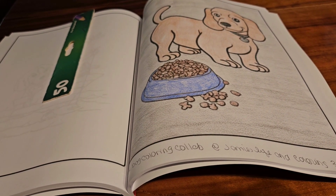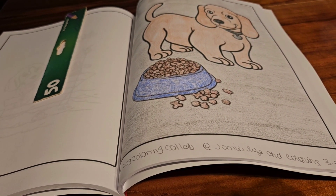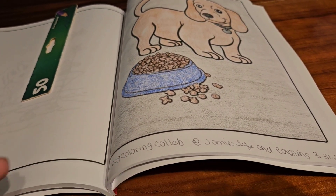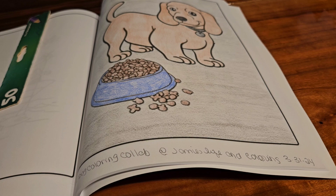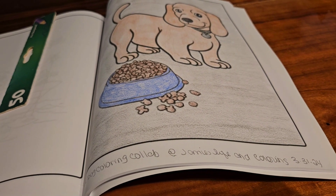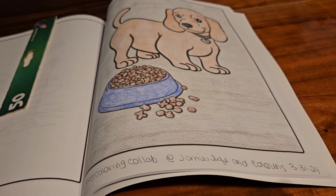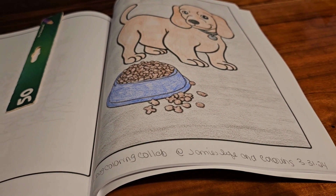He puts the hashtag dog coloring collab and tags Jamie in — Jamie's Life in Coloring — so he can make sure he watches your video. And we upload on Sundays, like I said.